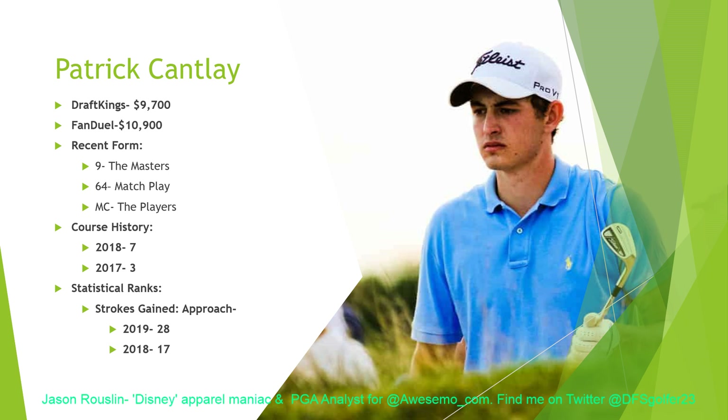7th here last year, 3rd the year before — obviously he likes the course and it sets up well for him. He's one of the longest drivers on tour, so interesting that he does so well here as this course really demands accuracy off the tee. But he possesses that straight distance — the ability to maneuver his drives any way he wants and put the ball in the fairway 300-plus yards out there. That's why you see his strokes gained off the tee so good. Cantlay is improving his strokes gained approach in recent weeks — 28th on the year, 17th last year. He's struggled with the putter, ranked past 150th — I think he might even be 180th on tour this year in strokes gained putting — so he needs the flat stick to keep going and needs it to heat up. This week he's 9,700 on DraftKings, 10,900 on FanDuel — pretty reasonable for your second guy in the lineup.